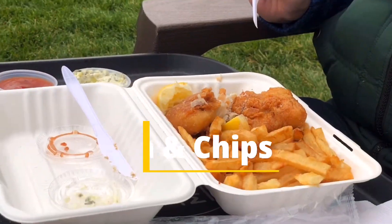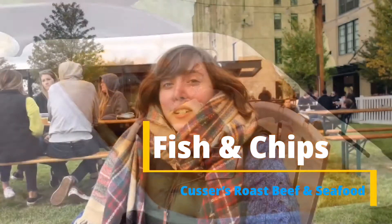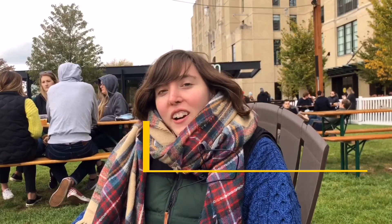I got fish and chips from Cussars Seafood and Roast Beef. Actually my dad and sister got the fish and chips from here last year and it was really good — I was stealing their food because I enjoyed it more than what I ordered. And I have to say, the fish and chips — what makes the meal is the fact that it's breaded so well; it makes a really nice crispy sound. It's definitely one of the best fish and chips that I've had, even when I was traveling in the U.K.